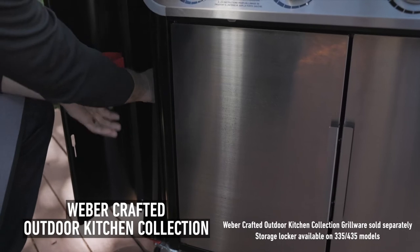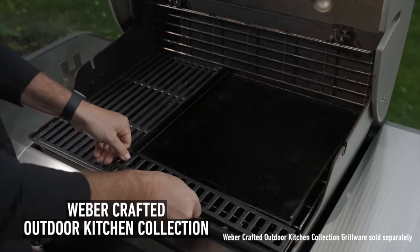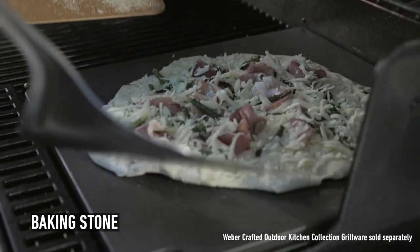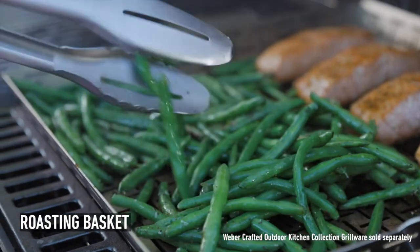The Weber Crafted Outdoor Kitchen Collection. Remove the grate and put in the insert that fits your mood. Want to do some smash burgers on our flat top? Perhaps pizza on our glazed baking stone?